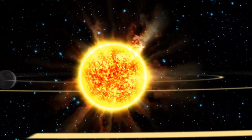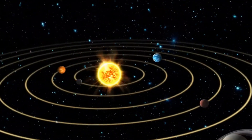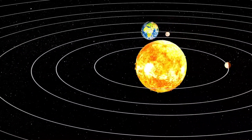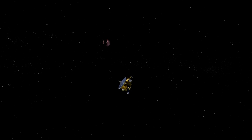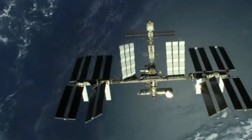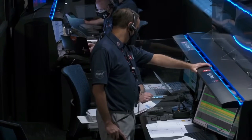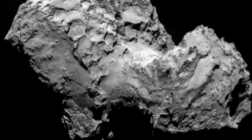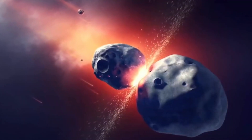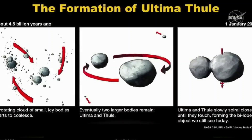The New Horizons mission to Ultima Thule has revealed just how much there is still to learn about our universe. This ancient object, frozen in time, offers valuable clues about the early solar system, reminding us of the vastness and beauty of space. But it also raises a powerful question: what else is out there waiting to be discovered? The success of this mission shows that despite the challenges, humanity's drive to explore and understand is limitless. As we continue to push the boundaries of space exploration, every discovery brings us closer to understanding our place in the universe.